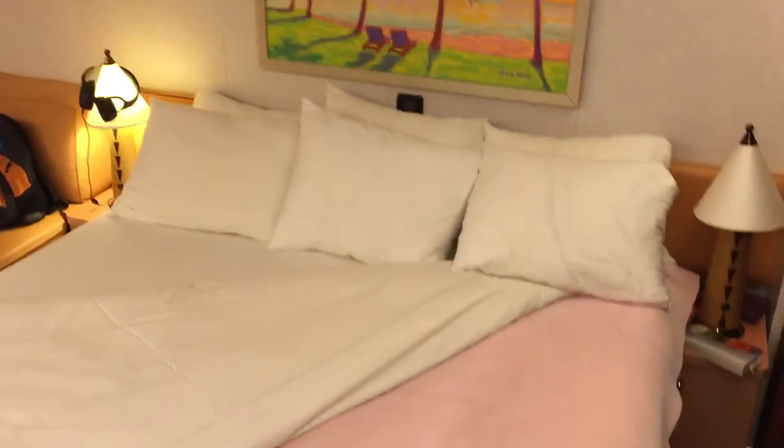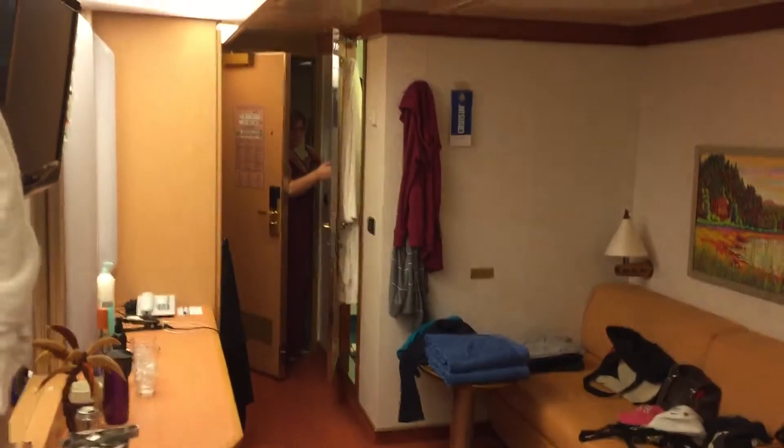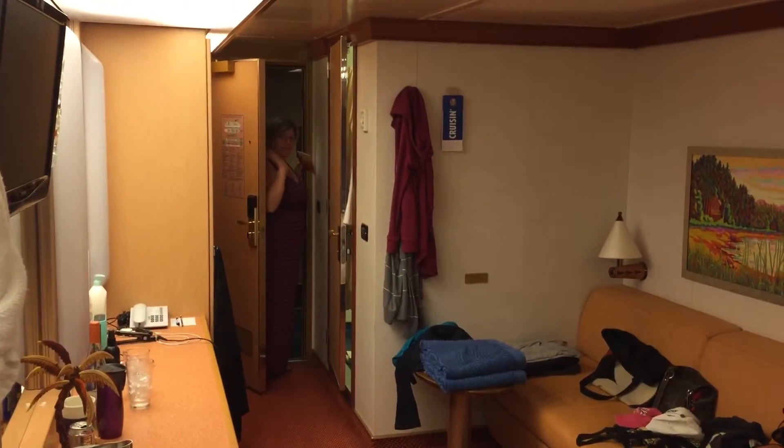Okay, so that's our room. It's very cozy. Hey, what are you doing over there?